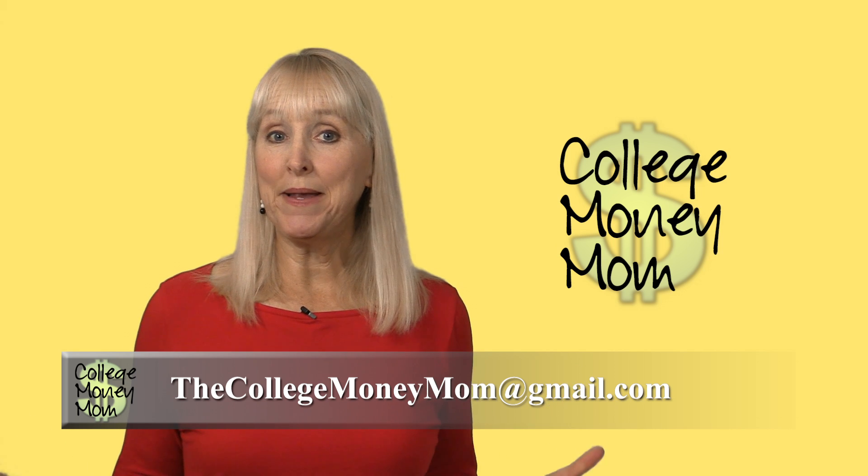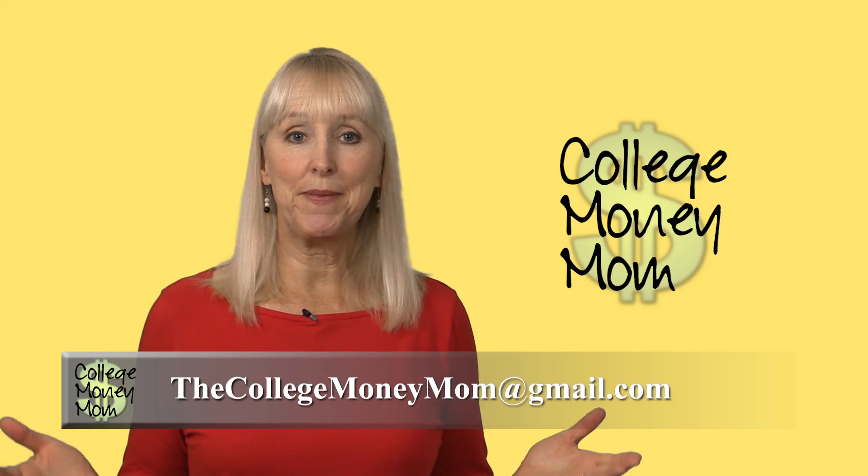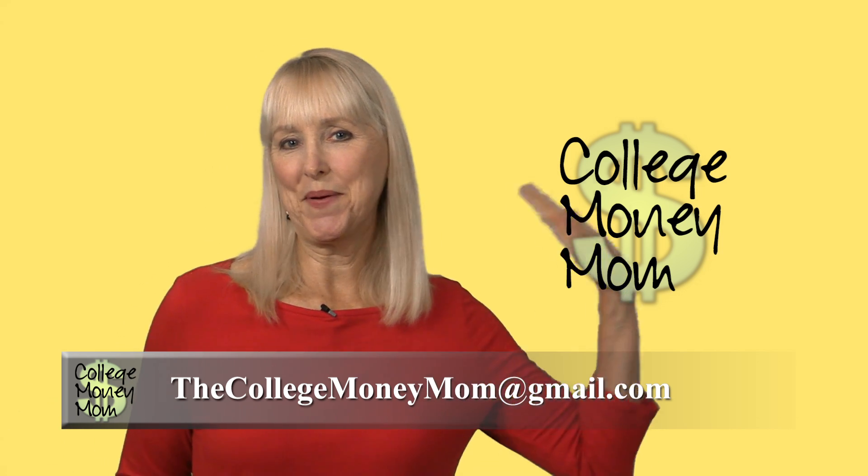If you have questions, please email me at thecollegemoneymom at gmail.com. Thanks for watching! Bye-bye!